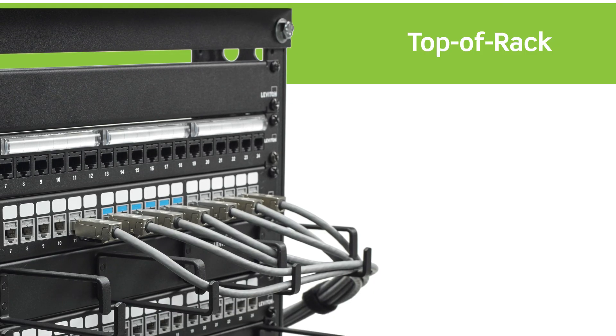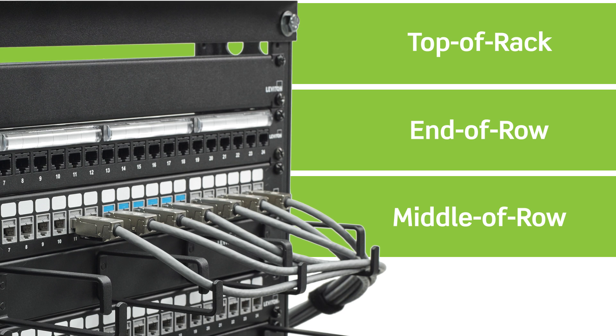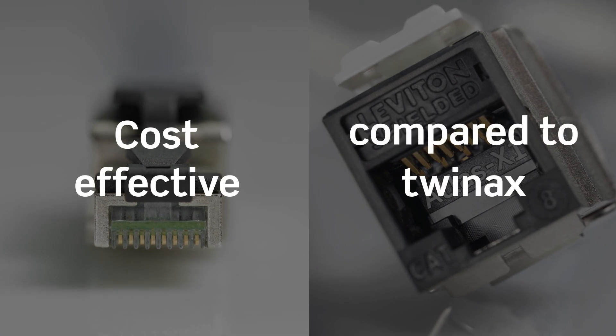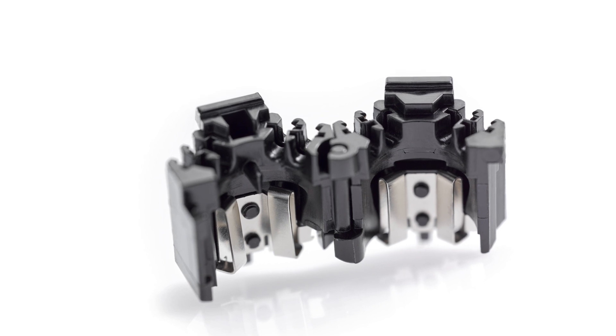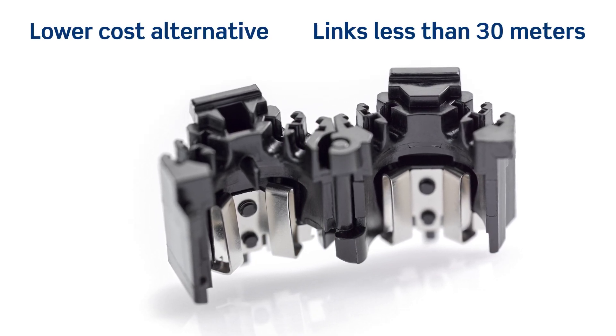This makes CAT 8 a versatile solution for most top-of-rack, end-of-row, and middle-of-row topologies. CAT 8 also provides a lower-cost alternative to twin-axial cable and is backwards compatible, unlike TwinX. CAT 8 is also a lower-cost alternative to multi-mode fiber cable in lengths less than 30 meters.